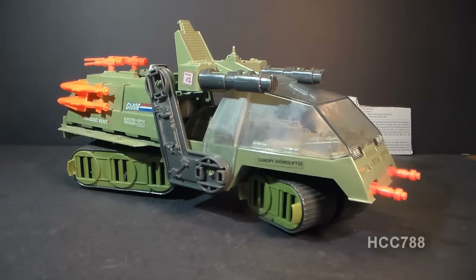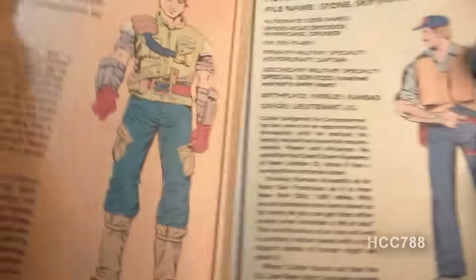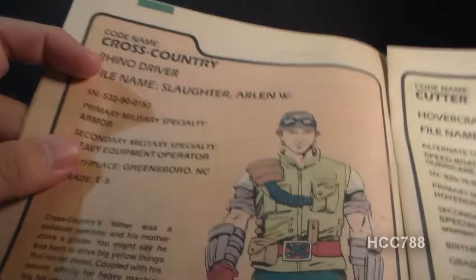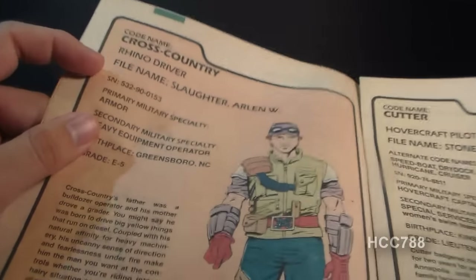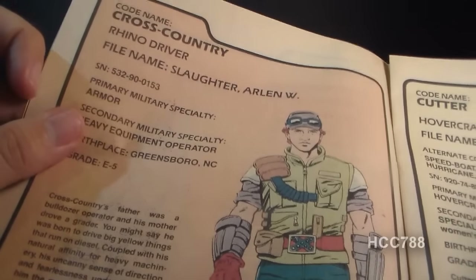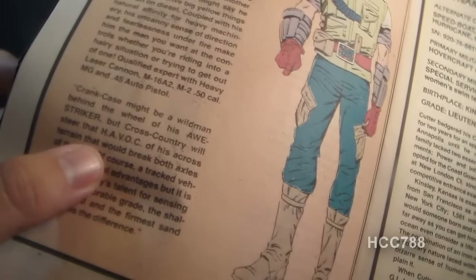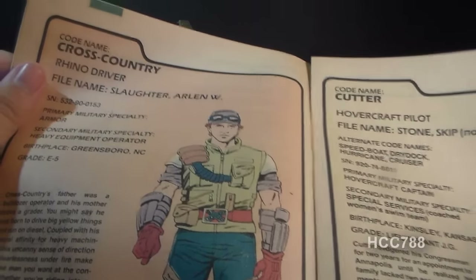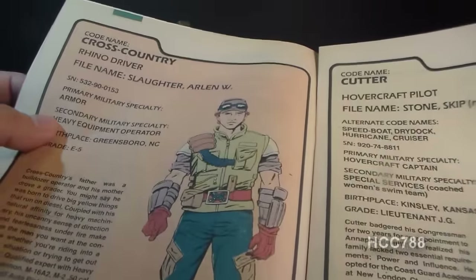One quick note about the name Havoc: in the Marvel Comics miniseries G.I. Joe Order of Battle, on the page featuring Cross-Country the driver, it shows him as the Rhino driver, not the Havoc driver. Rhino would have been a prototype name for the Havoc, but it's also a mistake, because later on the same page it does refer to the vehicle as the Havoc. So the name was changed in one place but the prototype name slipped through in another. There's also a prototype file name for Cross-Country on this page, but we'll talk about that when we look at the figure.